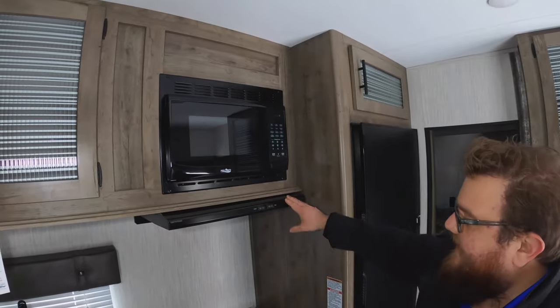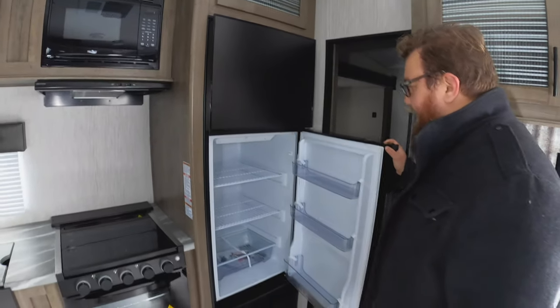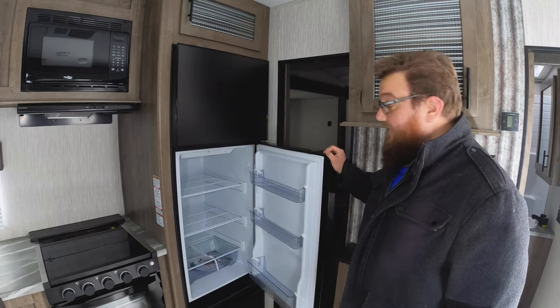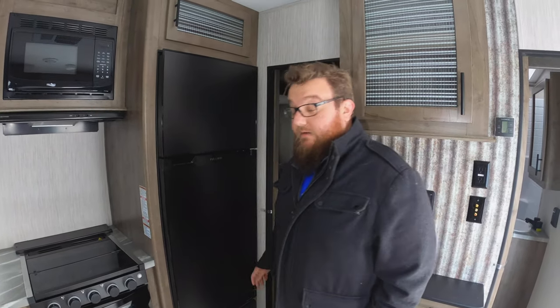There's a microwave range hood that is vented outside, and then a large refrigerator that is a 12-volt residential style — so it doesn't have those gas elements in the back, which makes it a much deeper refrigerator with a lot more storage space. That'll run off your battery when you're disconnected from power.